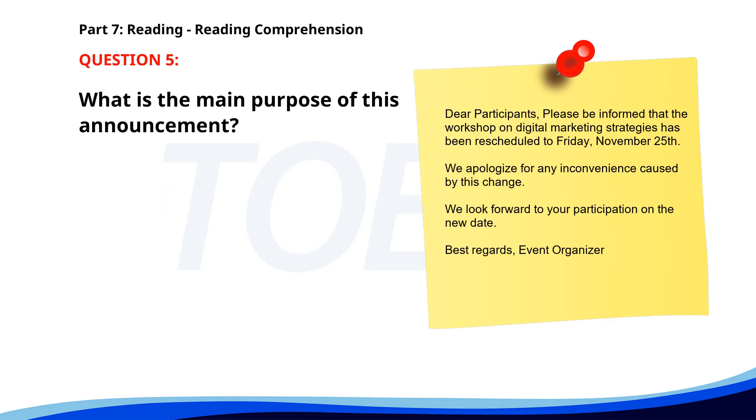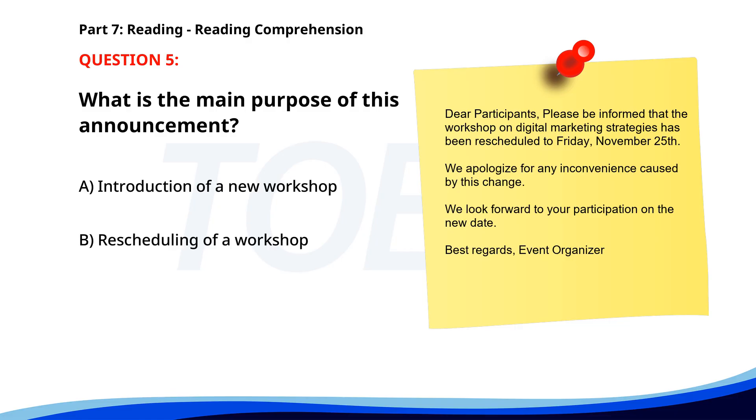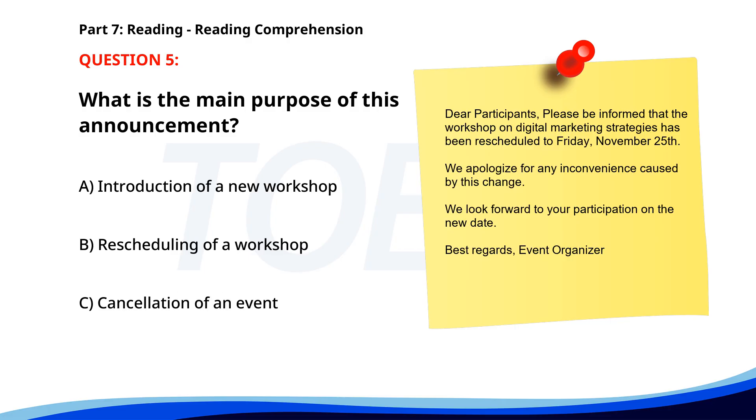Number five. Dear participants, please be informed that the workshop on digital marketing strategies has been rescheduled to Friday, November 25th. We apologize for any inconvenience caused by this change. We look forward to your participation on the new date. Best regards, Event Organizer. What is the main purpose of this announcement? A. Introduction of a new workshop. B. Rescheduling of a workshop. C. Cancellation of an event. The correct answer is B: Rescheduling of a workshop.